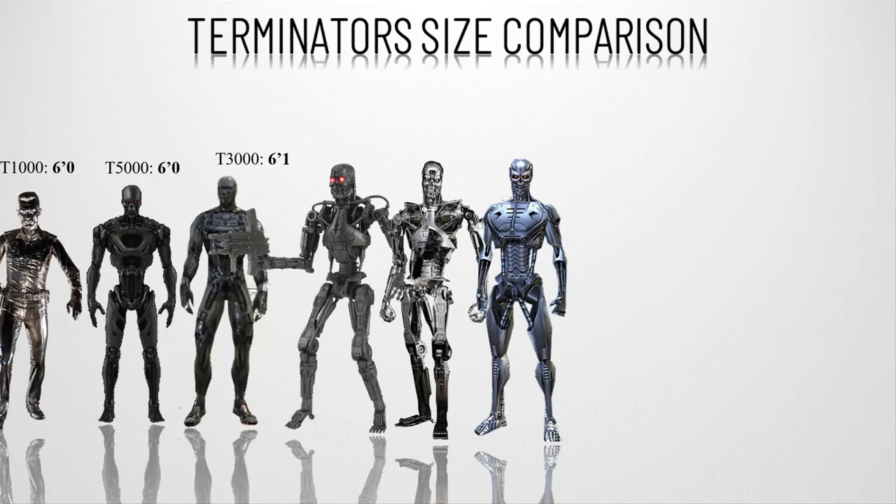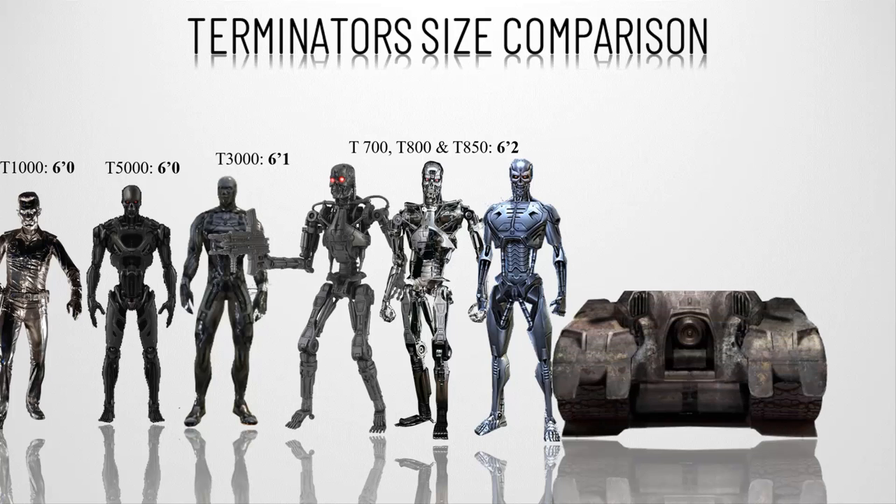Number ten, the T-700, T-800, and T-850 — the Arnold Schwarzenegger terminators, which include the prototype and the advanced 850 variant. All are part of the 800 series models and stand six feet two inches, or 188 centimeters, tall. They are made of hyper-alloy endoskeletons with living tissue layers on the surface to look like humans.